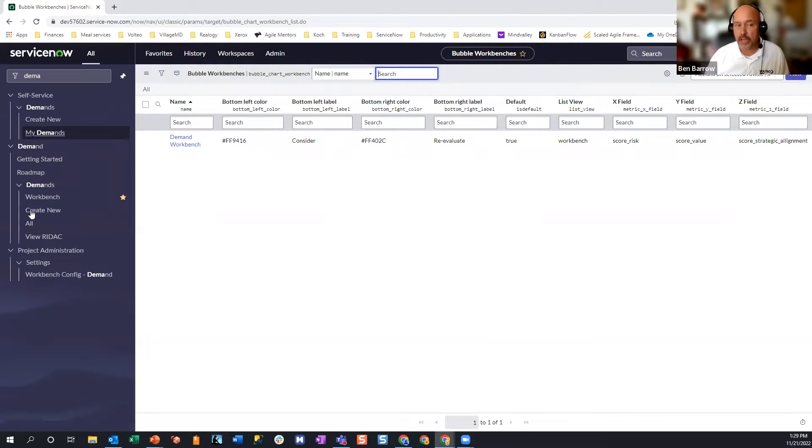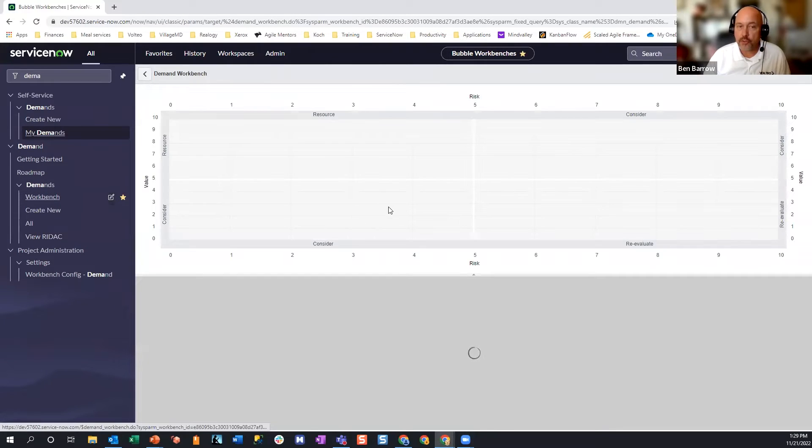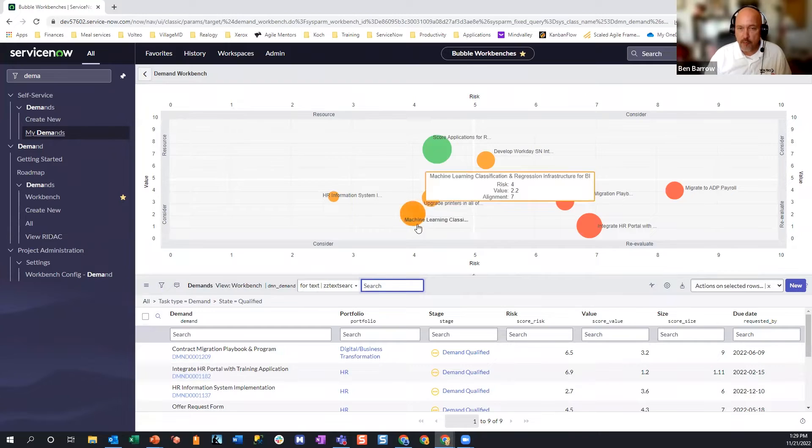Now, if I go back over to the workbench, you'll notice that my values are now alignment scores rather than size scores, which really didn't add a lot. Something I would want to invest in is something more strategically aligned with my organization, so bigger bubbles are better. Before, when the bubble size represented project size, I couldn't really say bigger was better. But something more strategically aligned is definitely better for the organization. So now we want to look at investments that are high value, low risk, and bigger in terms of alignment score — this helps us compare and decide what to invest in.